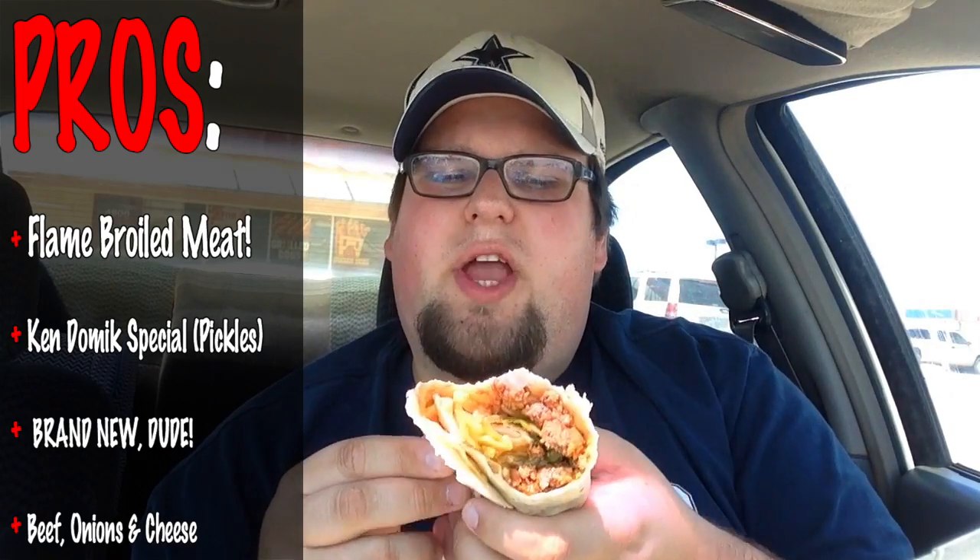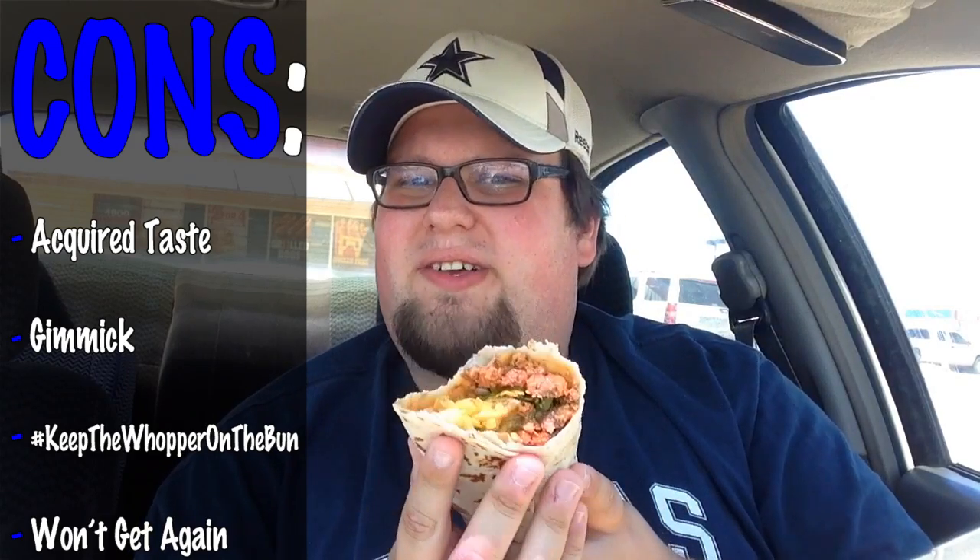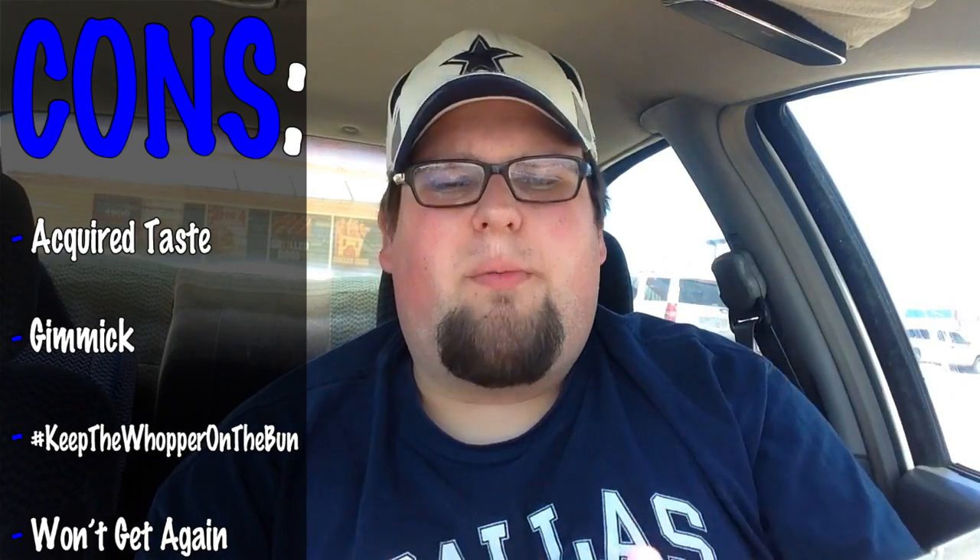If you guys want to give this a shot, go for it and let me know down below what you think. Also, the onion mixed with the beef is fantastic as well. Cons: this is an acquired taste and I am not jumping on the wagon. This thing is a gimmick — they're just going to try to sell as many of these as they can and then get out.